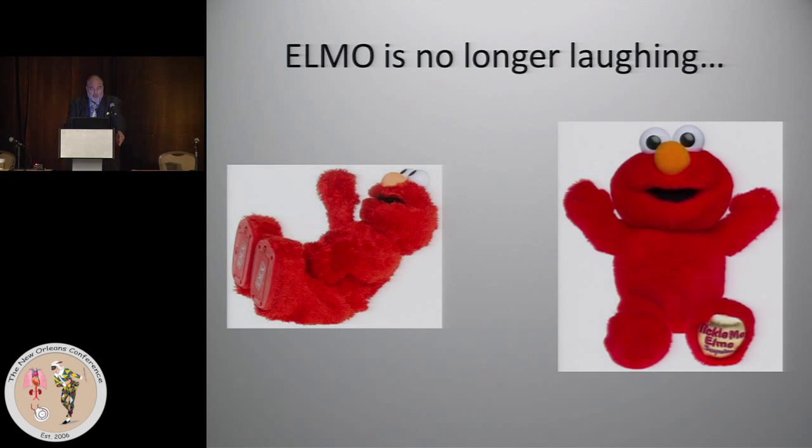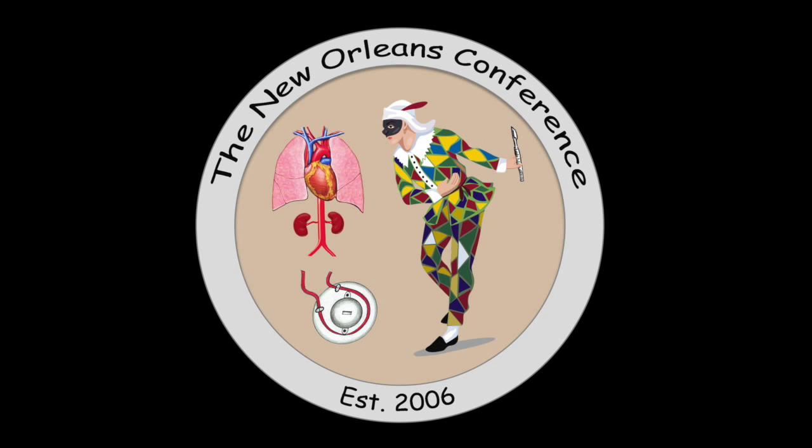ECMO is no longer laughable. It is smiling. Thank you.